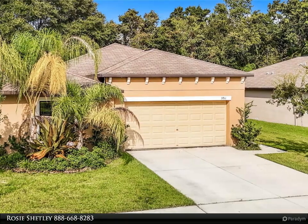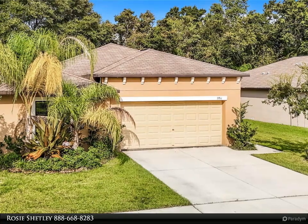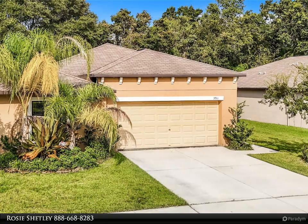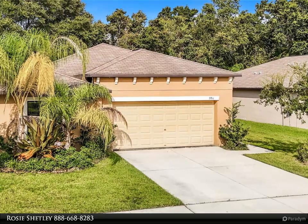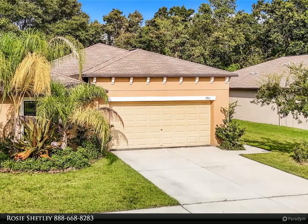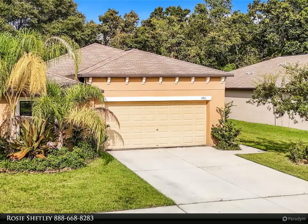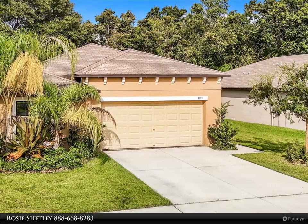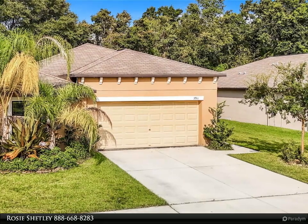The community offers a nature trail and a dog park, providing great outdoor amenities for residents. Centrally located, it is conveniently situated near Wesley Chapel, Plant City, Orlando, and Tampa. You'll be just a short drive from local dining options, medical facilities, and entertainment venues. In Wesley Chapel, you'll find The Shops at Wiregrass, The Groves, and the Outlet Mall, along with numerous national chain stores and restaurants, all just minutes away.